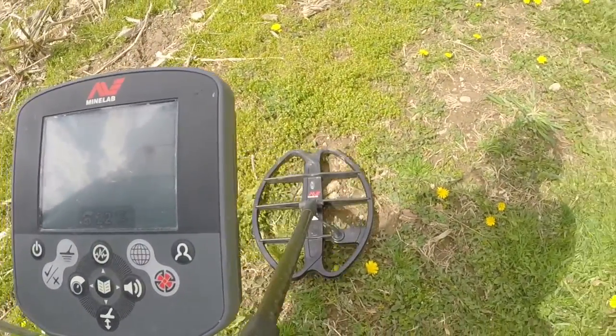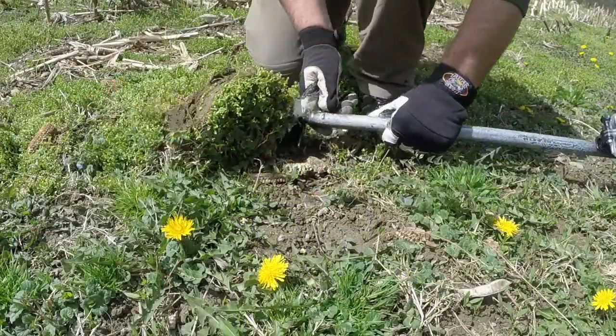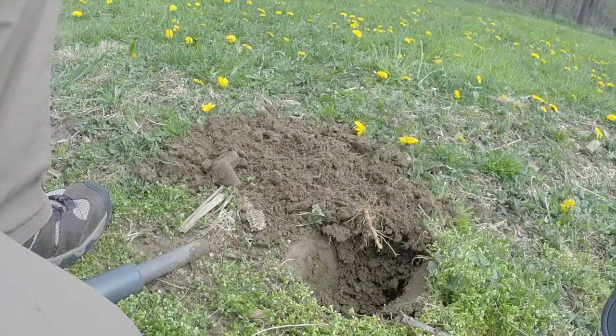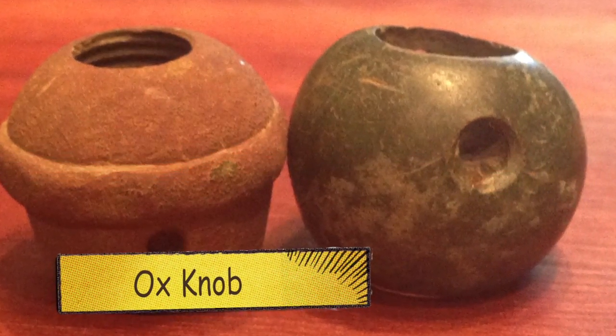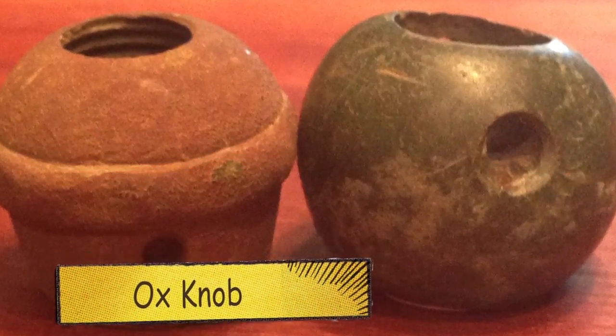Within seconds, I had my first signal — something I wasn't prepared for. Whatever I've got here is old. I don't know what it is, but it's brass. Apparently I found something collectible. It's an ox knob. A peculiar-looking object the locals called an ox knob. They don't do ox knobs in Idaho.